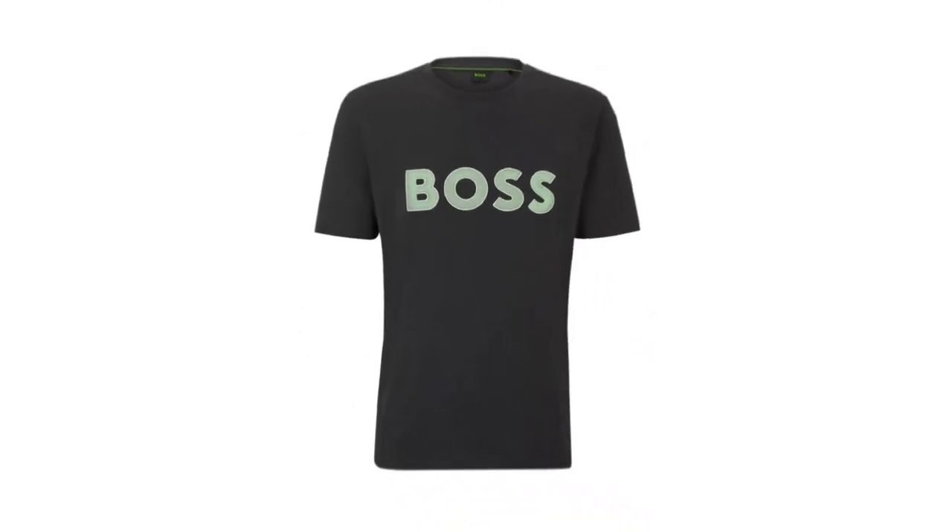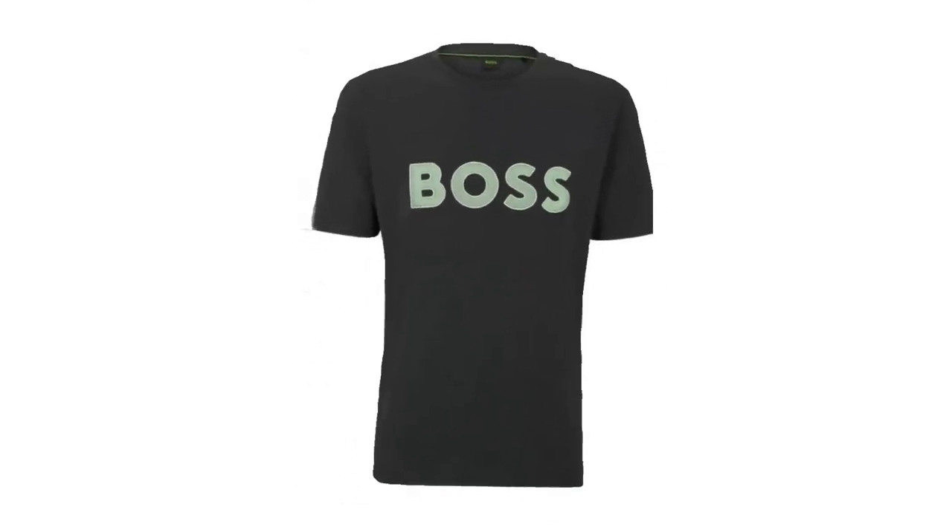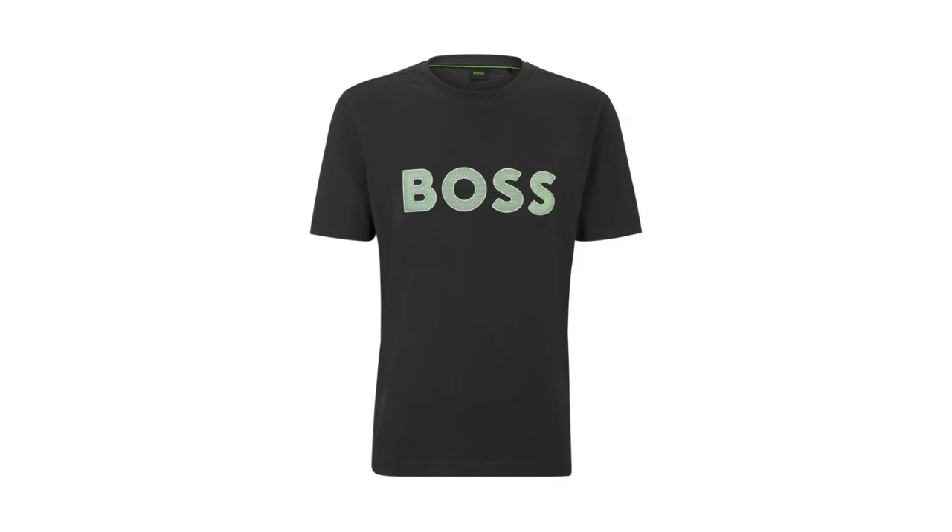CMIA is committed to improving the living and working conditions of African cotton farmers and to preserving nature. Regular fit, crew neck, short sleeves, standard length, 100% cotton.